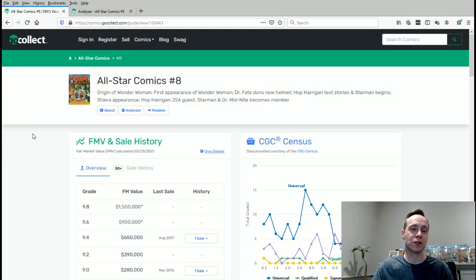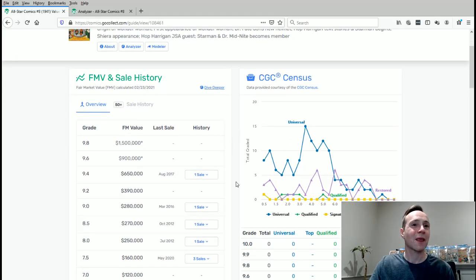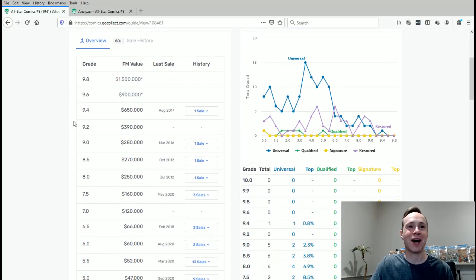Let's look at the numbers. It's All-Star Comics number eight — the origin of Wonder Woman, first appearance of Wonder Woman, Dr. Fate dons the new helmet, Hop Harrigan text stories, and Starman begins. There's a lot going on in this comic. You'll notice there's no 9.8 — the highest graded one found so far is a 9.4, and it hasn't had any recent sales. The fair market value is considered to be around $650,000 — a pretty expensive book in high grade.